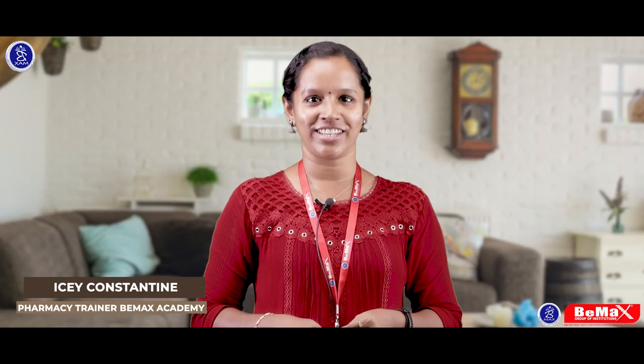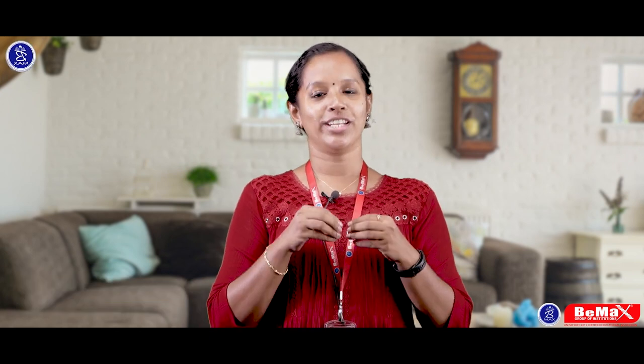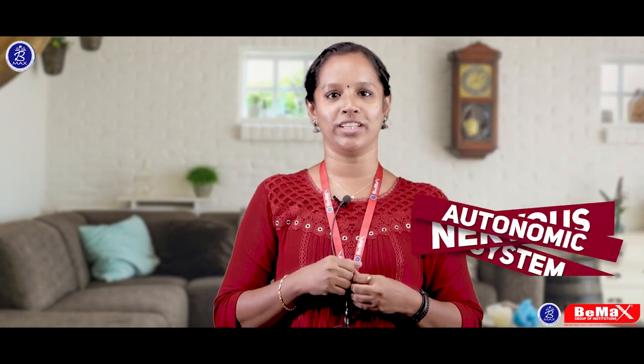Hi everyone, it's me Icy Constantine, one of the pharmacy trainers of BMACS Academy Mavram branch. So in today's video, I would like to give you an easy method to study the Autonomic Nervous System. So let's begin.